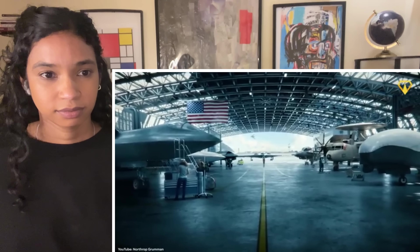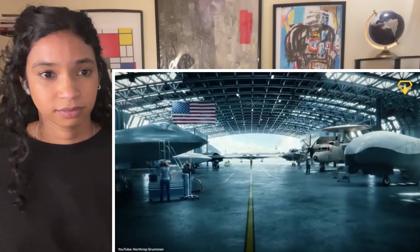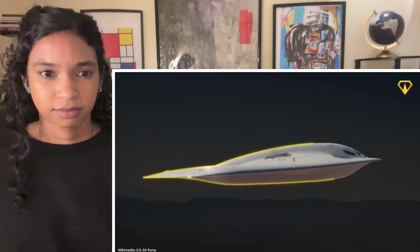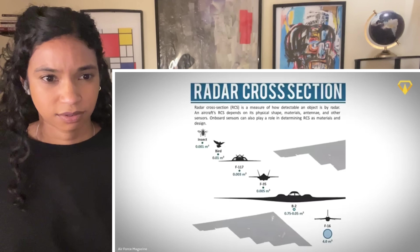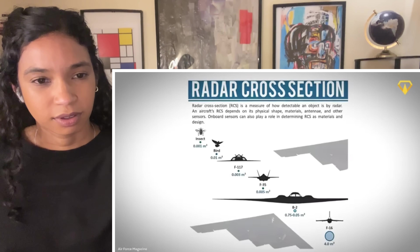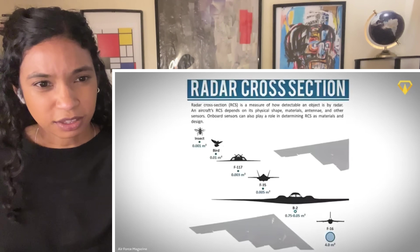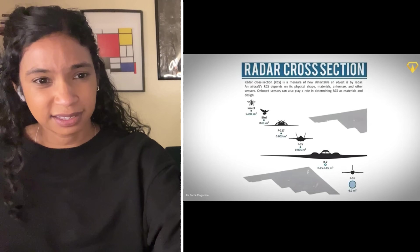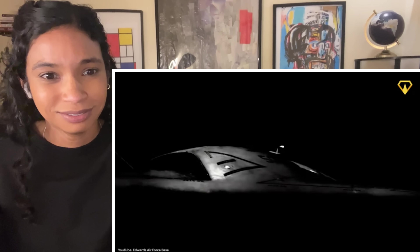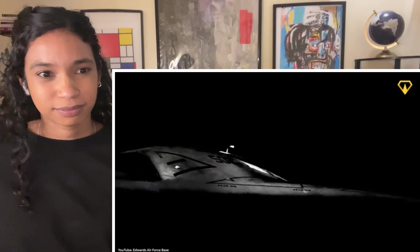The real question is how do you get this behemoth past radar, even at this smaller size? There are some specs the military won't share with anyone right now, not even the US Congress. But reports have shared a mysterious sponge-like coating around the bomber's body, made to absorb radar waves and lower acoustic signatures. The radar cross-section, which measures how detectable an object is on radar, is one of the most critical aspects of the design. It's crazy — the B-2 is larger than the F-16, yet more detectable somehow.